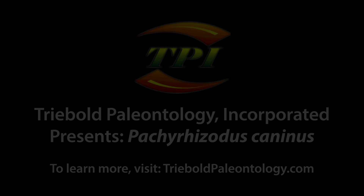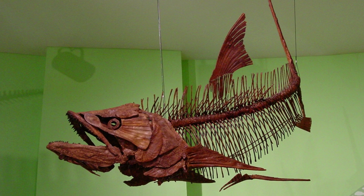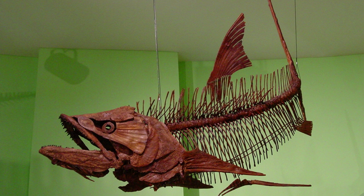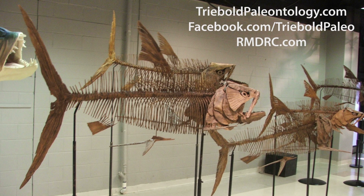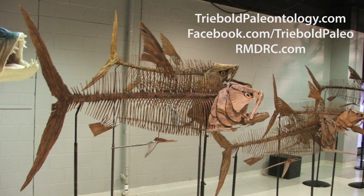Trebold Paleontology Incorporated has an unmatched selection of Cretaceous fossil fish in its catalog of casts, mountable in an infinite number of poses depicting a variety of behaviors. Here, for example, is a three-dimensional reconstruction of Pachyrisotus caninus, a sleek and fast-swimming species of fossil fish from western Kansas.